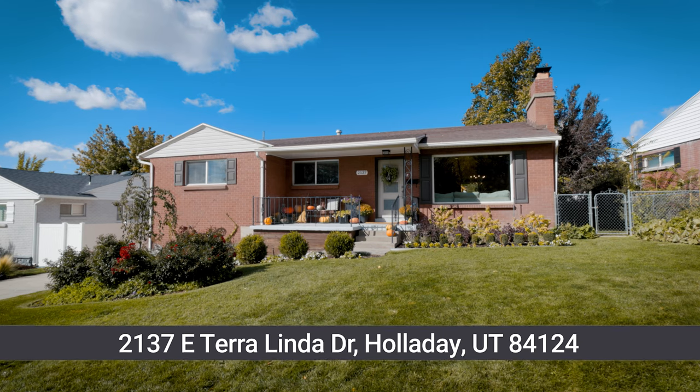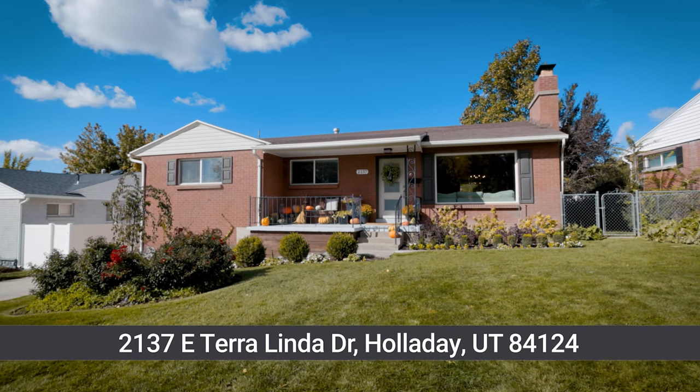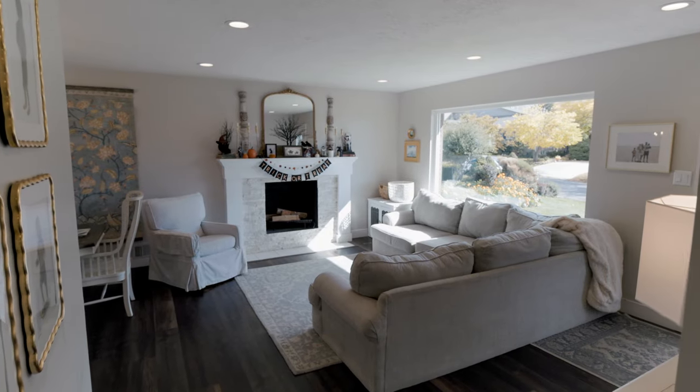This mid-century home was completely remodeled top to bottom in 2019, including all new windows and floors.